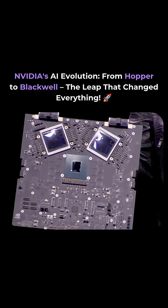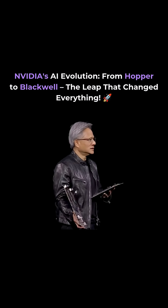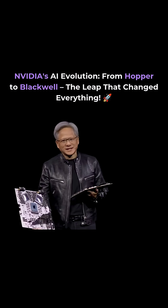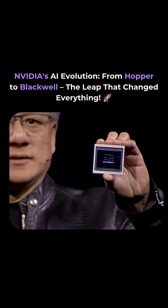This right here is $10 billion. The second one's $5. It gets cheaper after that. So this is Hopper. Hopper changed the world.